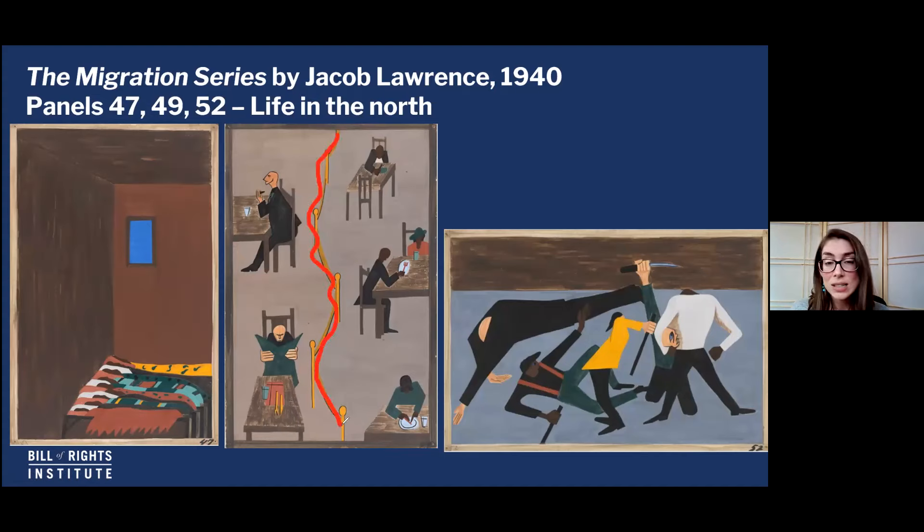Once they get up North, is it what they hoped it would be? Well, there are a lot of problems. In panel 47, you can see that housing was a big concern — people crowded together in tenement housing, very unpleasant. Panel 49 is very telling: Lawrence has depicted segregation of a different type. Even though it's not exactly the same as the South, you still have the separation of Blacks and whites. And panel 52 is depicting a race riot, which were common in a lot of these cities — a particular one in East St. Louis that was very violent. This was another thing these African Americans had to deal with once they came North in search of jobs.